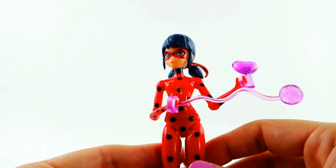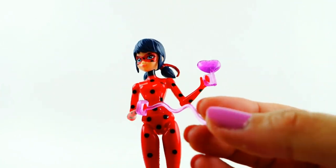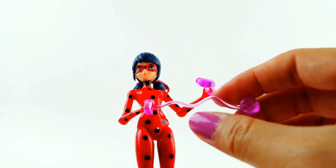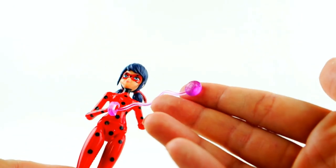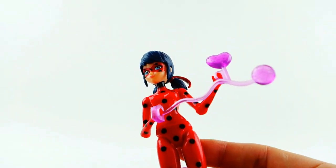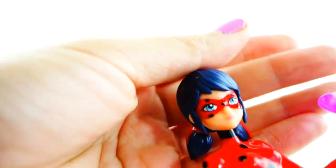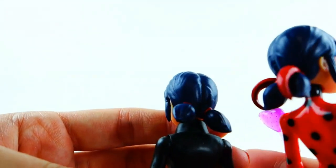Next we have Ladybug — take a look at her! Ladybug comes with her yo-yo, which is already extended. It's kind of clear and purple but you can see it's her yo-yo with spots on it. She also has a heart accessory for the sequence where everything gets put back in place. Let's take a look at her face.